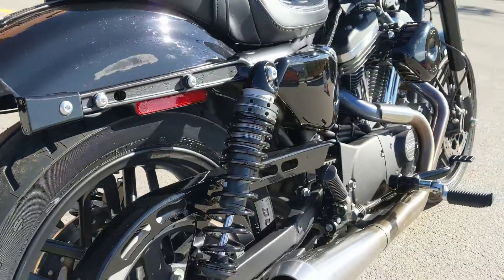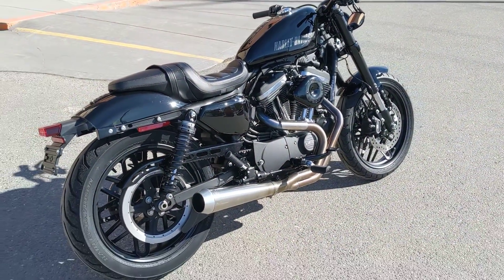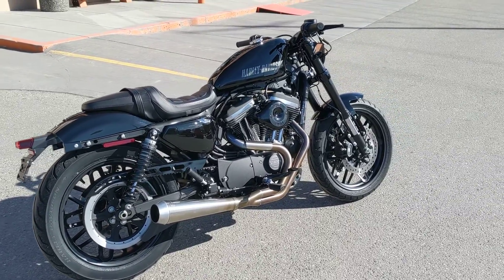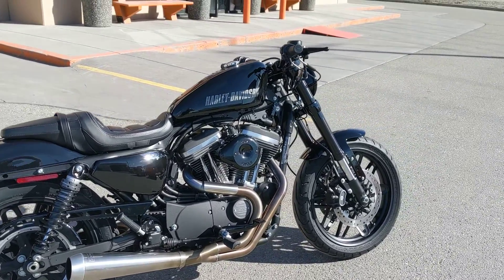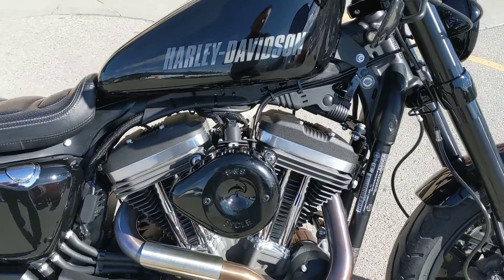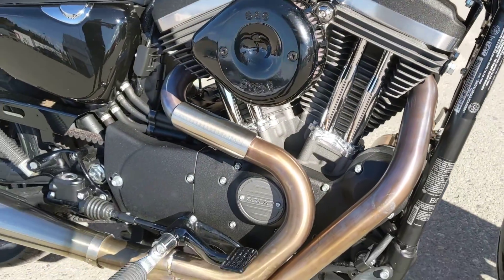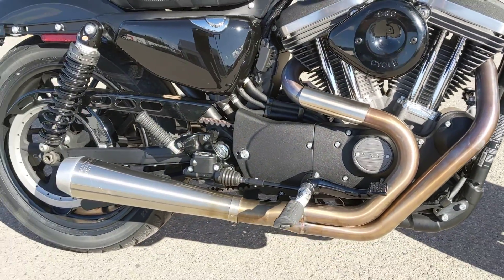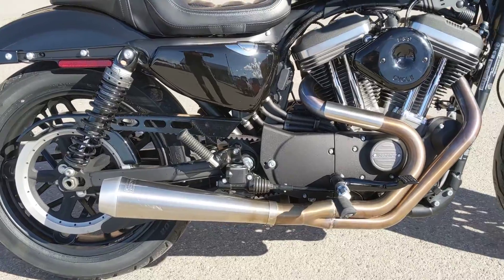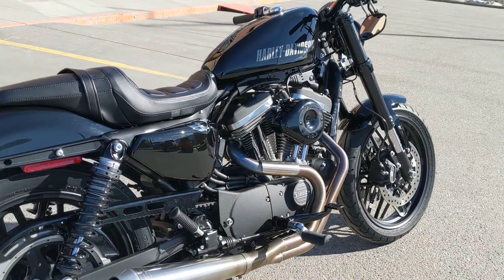This bike comes with a complete stage 1 kit — more air in, more air out, accompanied with a tuner. That's a proper stage 1. There's a tastefully chosen traditional-style S&S teardrop air cleaner, and a Pisani 2-to-1 performance pipe, which is my favorite sound — I had it on my last bike, absolutely love it, and it's putting out the performance on the dyno.